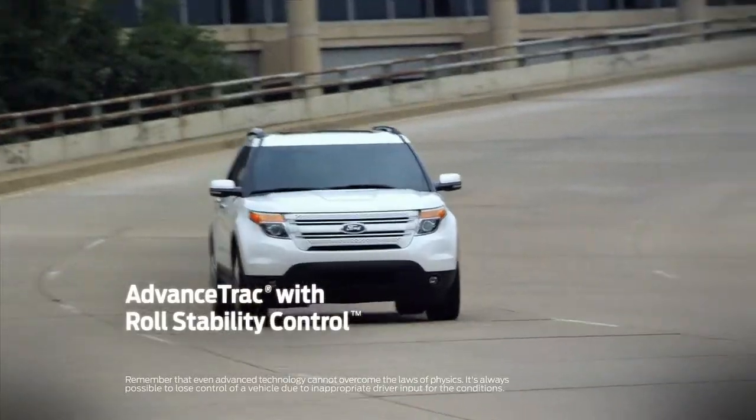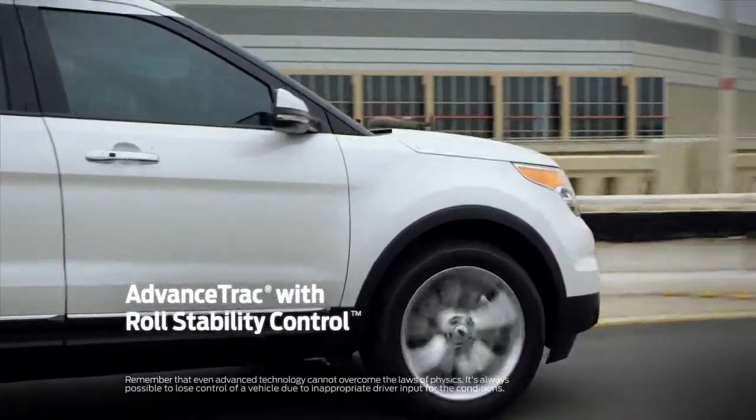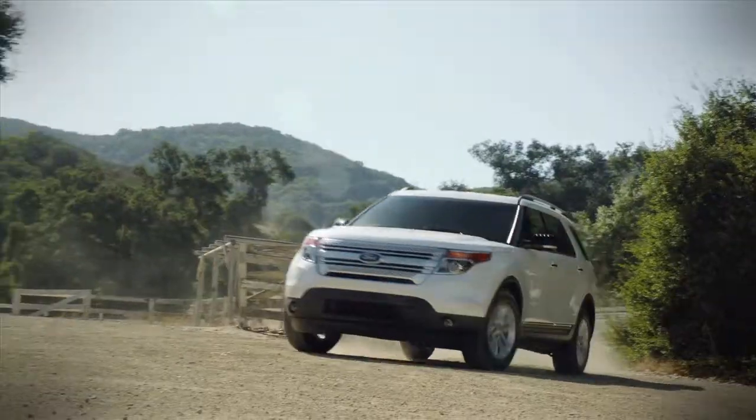There's AdvanceTrac with Roll Stability Control, which helps you maintain control in adverse road conditions such as ice, gravel, and rain.